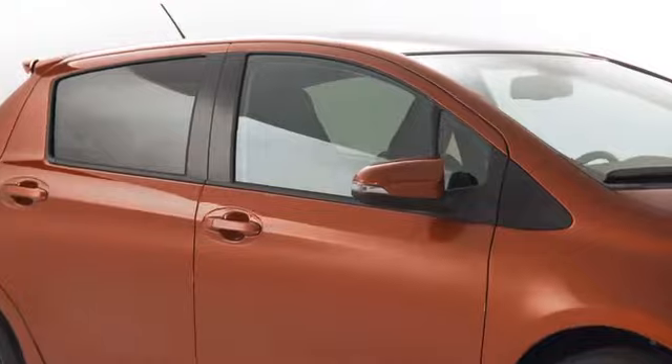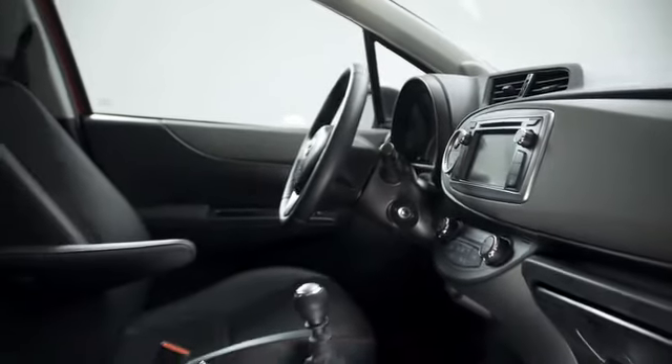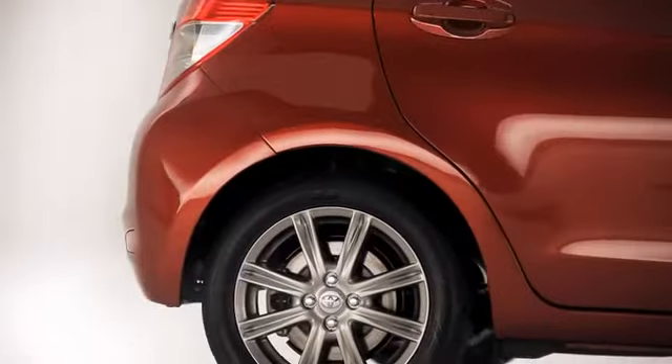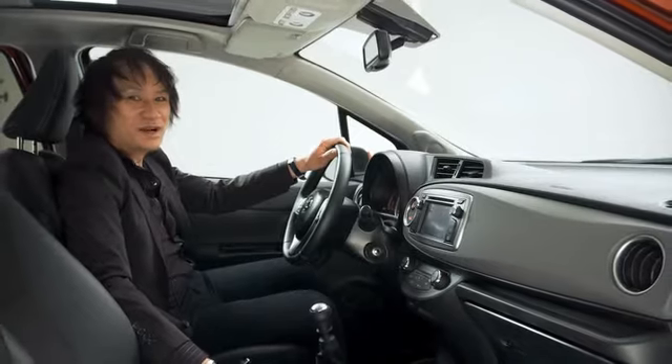Integrating the new face of Toyota with classic styling cues, the new Yaris maintains the ingenious combination of compact packaging and a spacious, practical interior that has been the hallmark of every generation, while offering customers a more dynamic and advanced style to both the exterior and interior design. Please enjoy the new Yaris.